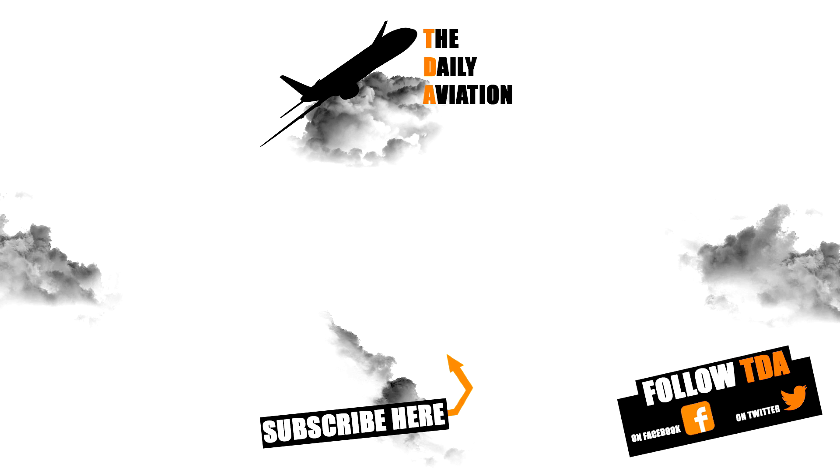That's the end of this video. I hope you liked it. If you haven't done so yet, don't hesitate to subscribe to the Daily Aviation channel — it's free. You can also watch my other videos, and if you like my work, you can support me on Patreon to help me produce more content. Thanks, and stay tuned for the next video.